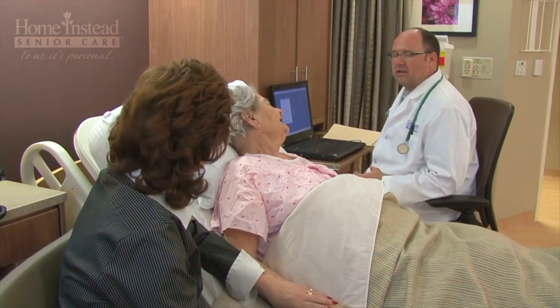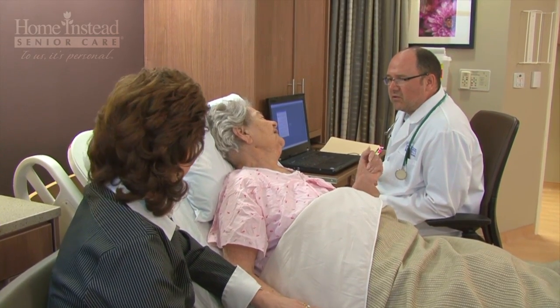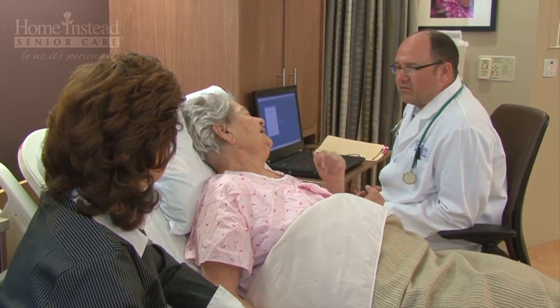There are also paper and pencil tests of memory and thinking that are called neuropsychological testing. These evaluations sample various brain functions, including orientation, short-term memory, ability to follow instructions, and recognition of objects. This type of testing may provide clues to the cause of dementia and are an important part of the evaluation.